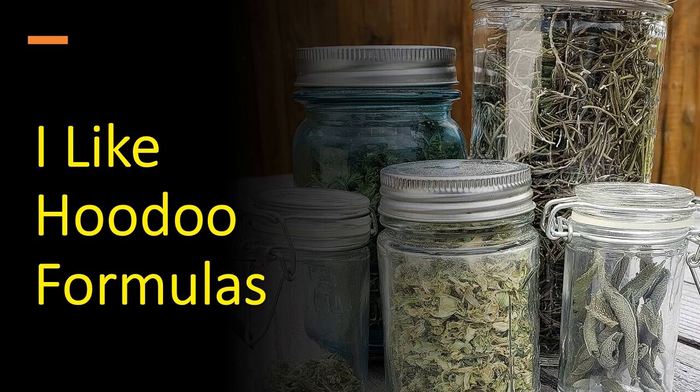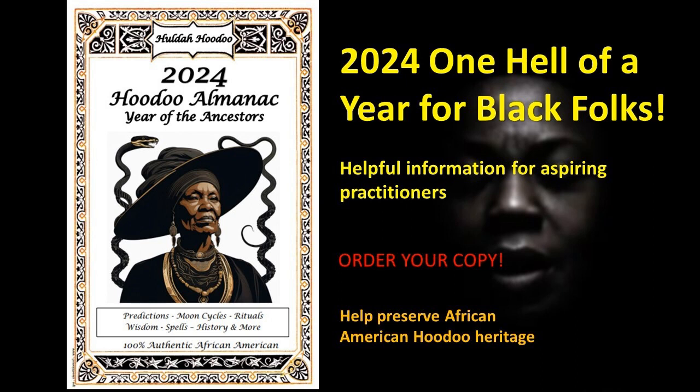But before I go into this, please don't forget to purchase your copy of my 2024 Hoodoo Almanac. There's a lot of great information for you to use throughout the year in the coming year. Support my work — it would mean so much to me and help me to preserve our Hoodoo heritage. So go to my website and order your copy today.